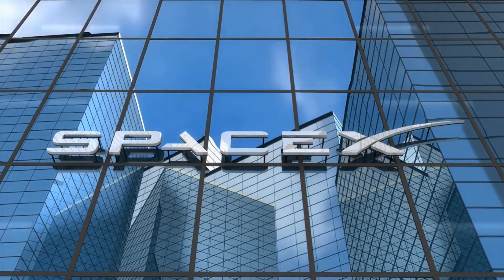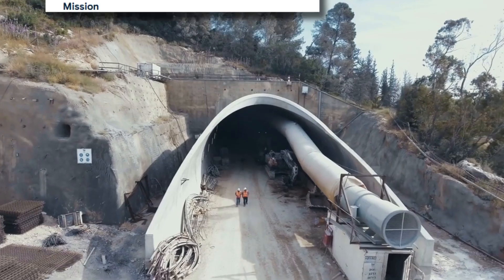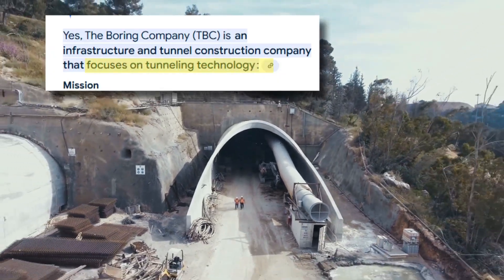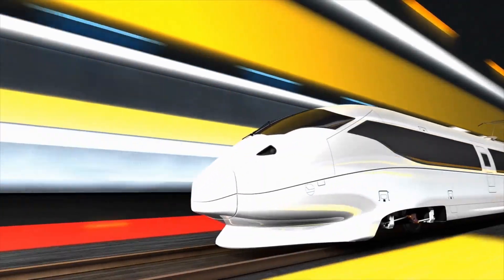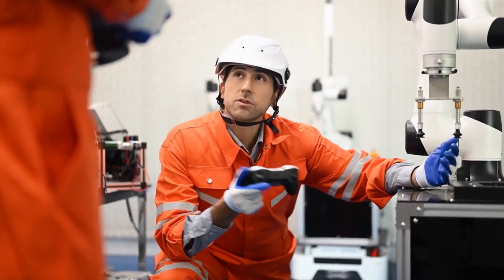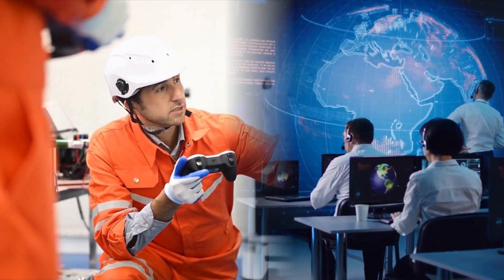Key players include SpaceX, which built a Hyperloop test track, and The Boring Company, focused on tunneling technology. Virgin Hyperloop, another pioneer, has been pivotal in advancing the concept. Engineers and researchers worldwide are working tirelessly to bring this ambitious vision to life.